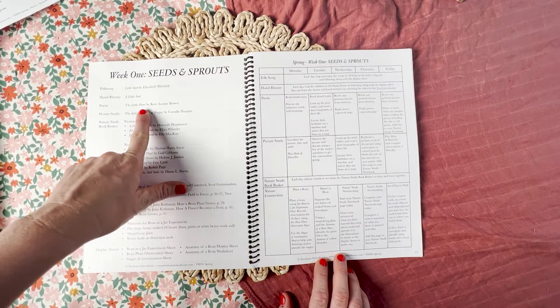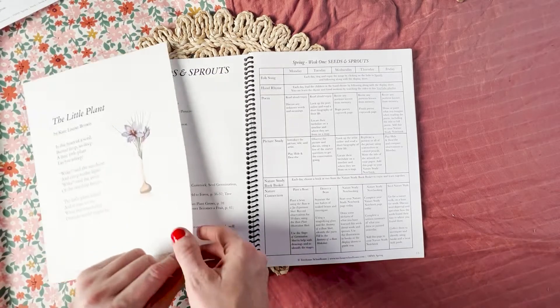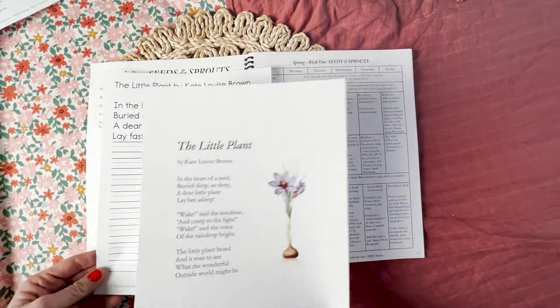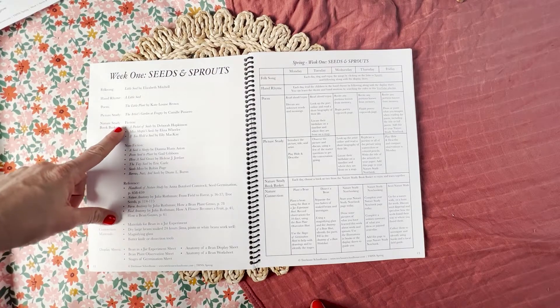Next is the poem. For the poem, we have the poem itself and also a poetry copy worksheet.